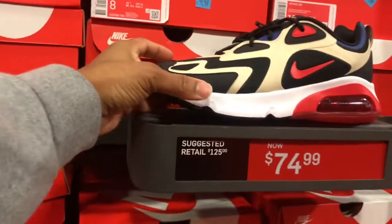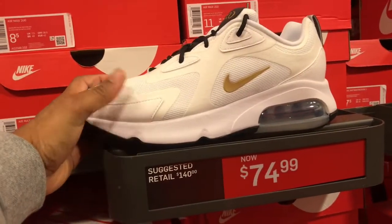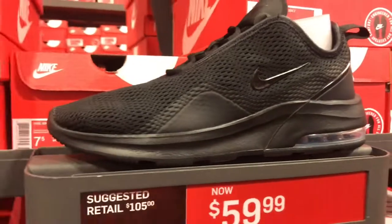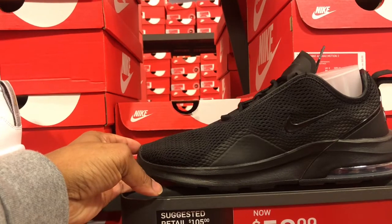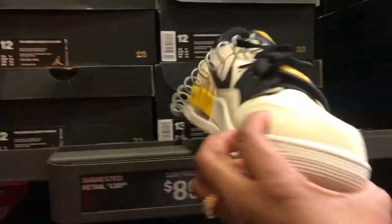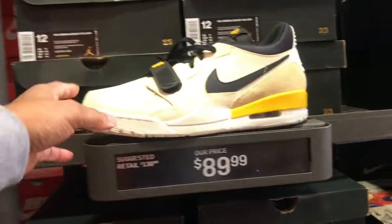And of course the Air Max 200 here, $74.99, full-size run. Got this Air Max 200 in a white and black colorway, $74.99, full-size run. And of course this Air Max Motion 2 — no one is checking for it, $59.99. They got sizes available from 7, 9s, 9.5s to 11.5s in this particular shoe. Don't think anybody's really checking for it. Got the 312s down here — seen this colorway before, not a bad colorway. $89.99 is the price point, sizes ranging from 11.5 to 13 in this colorway.